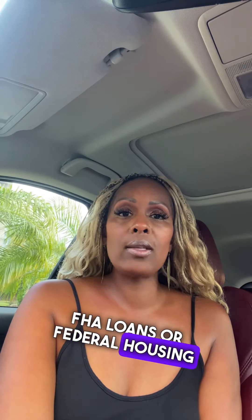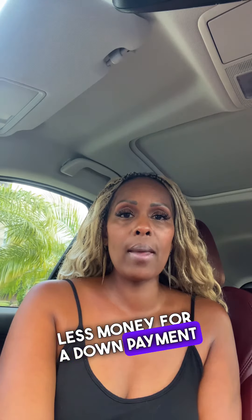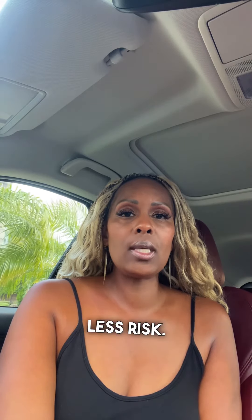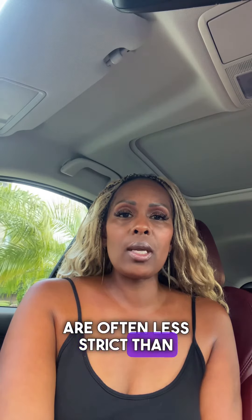FHA loans, or Federal Housing Administration loans, are more attractive to buyers with less money for a down payment, as they require just 3.5%. FHA loans are insured by the government, which means less risk. Additionally, the credit standards for FHA loans are often less strict than conventional loans.